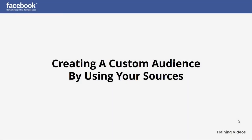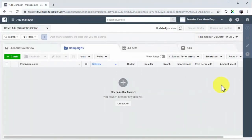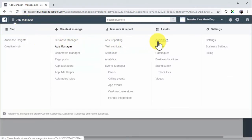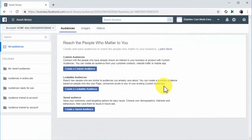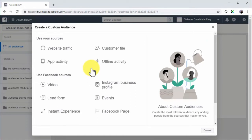Creating a custom audience by using your sources. In this lesson, we're going to show you how to create custom audiences using your sources. To create any type of custom audience, click on the menu icon from the Ads Manager dashboard, then click on Audiences. On the next page, simply click on the Custom Audiences button. This will open the menu from where you'll select the type of custom audience you want to set up.